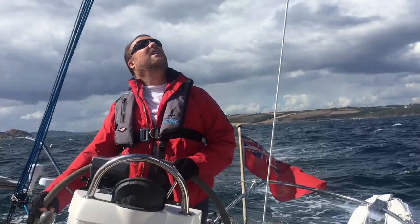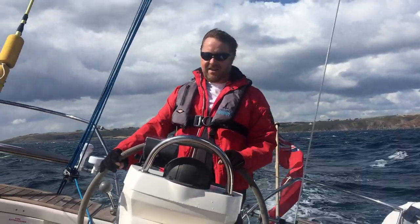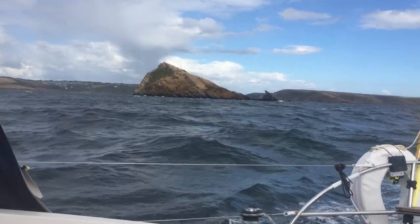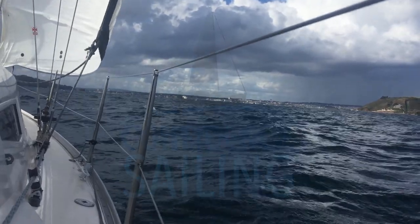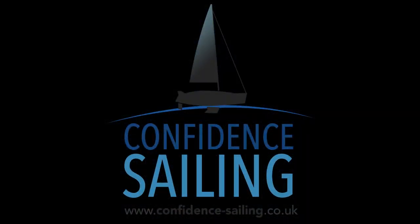What have we got now? 28 knots of breeze, 7.7 there.